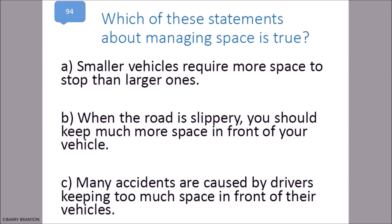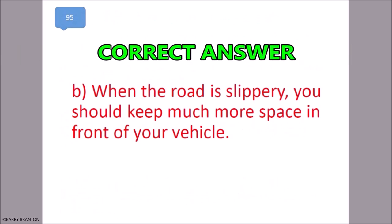Which of these statements about managing space is true? When the road is slippery, you should keep much more space in front of your vehicle. That is correct — when the road is slippery, you should keep much more space in front of your vehicle.